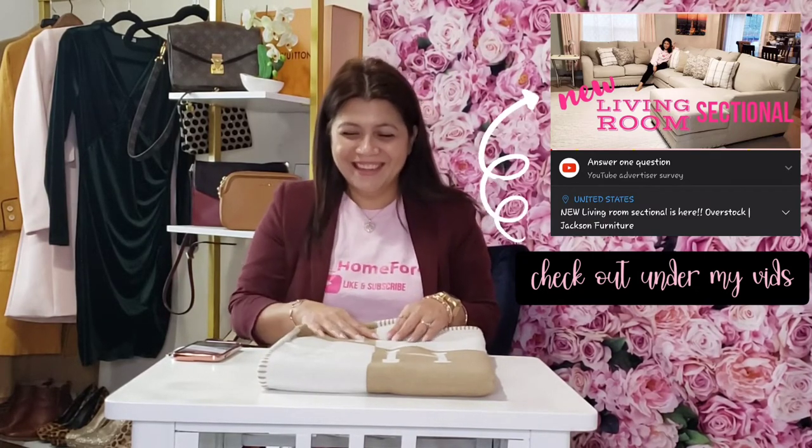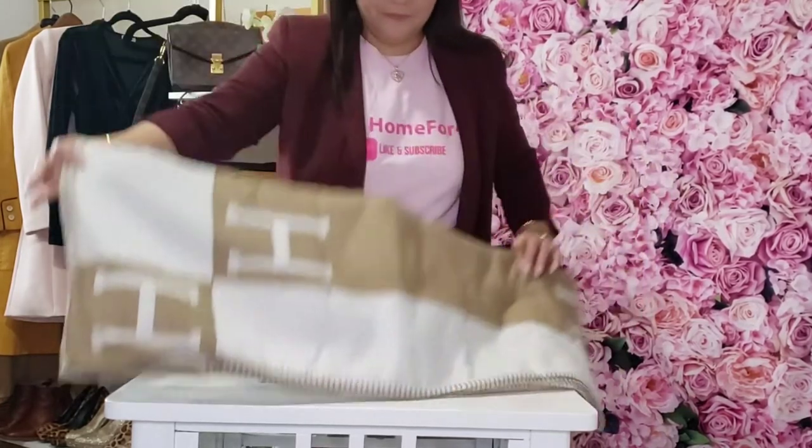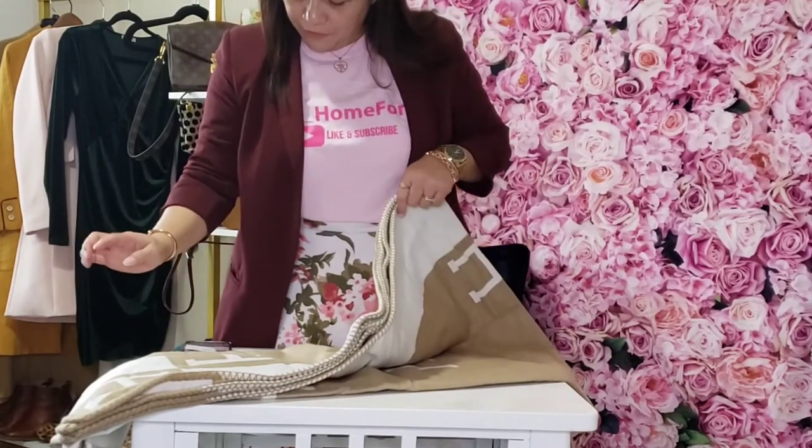I love the color — I chose the khaki, the light brown and white, because I wanted it to complement my living room sectional set. If you haven't watched that video, it's available on my YouTube channel — we got it at an overstock warehouse. Anyway, this blanket is really soft and it measures 51 inches by 70 inches.